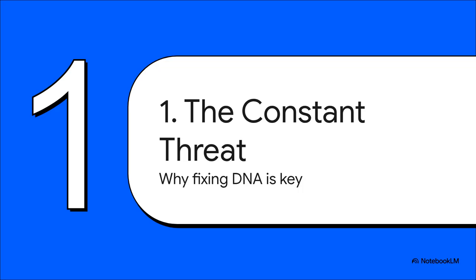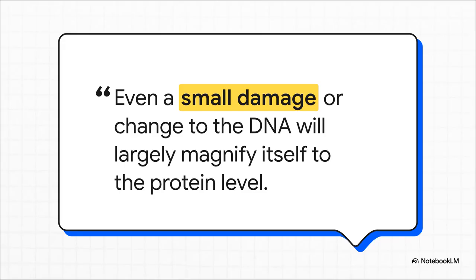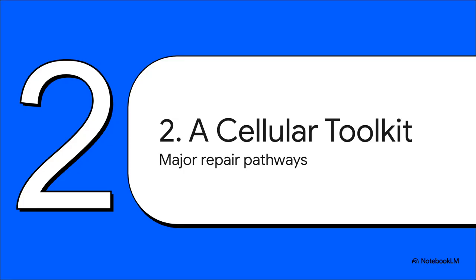First things first — let's really understand the stakes here. Why is the cell so completely obsessed with keeping its DNA perfect? A tiny little error in your DNA doesn't stay tiny; it gets massively amplified. That one faulty gene gets copied into hundreds of messenger RNA molecules, and each one of those can be used to build thousands of faulty proteins. Fixing an error in the DNA is like patching the hole in a boat — it stops the problem right at the source. To fight all these different kinds of damage, the cell doesn't have a one-size-fits-all solution.